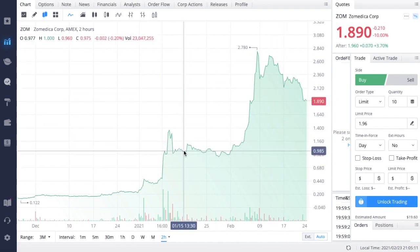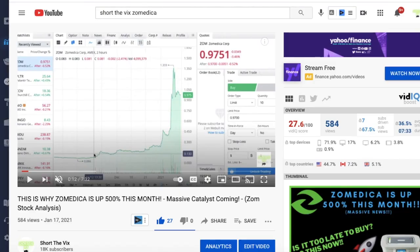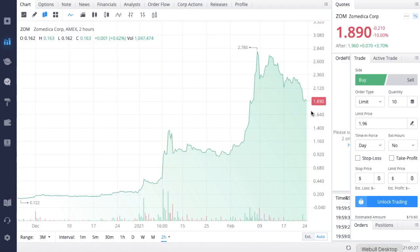The first Zometica video that I put out, I posted that around here. If we go over here, we can actually see that this was the video that I put out and we can see that Zometica was trading at about $0.97, and I posted this video on January 17th. Coming back over here, we can see that Zometica peaked in the high $2 range. So if you were able to get into Zometica when I was first making the videos about them, congratulations on your gains — you are absolutely killing it.